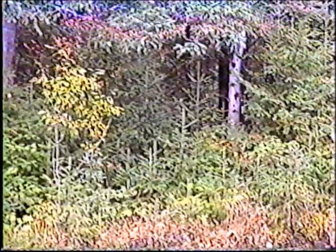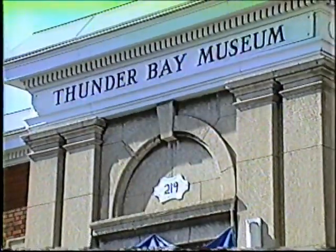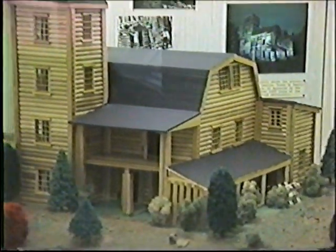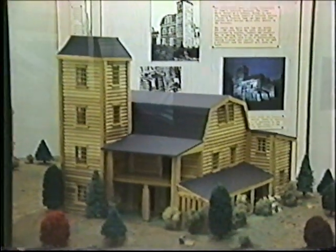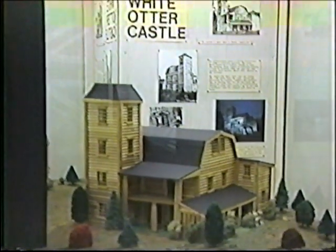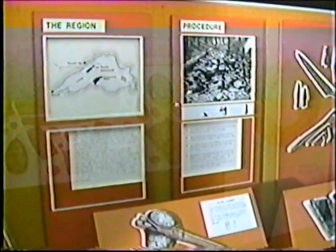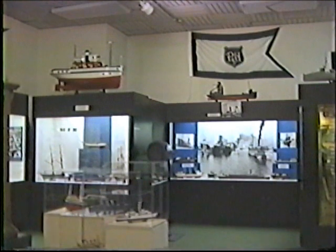Thunder Bay is rich in natural beauty, but for over 200 years a lot of interesting people have contributed to our history. You can see that history at the Thunder Bay Museum, located downtown Thunder Bay south, next to City Hall. You'll learn about gold and silver mining in the region, and there are collections on military and naval history.